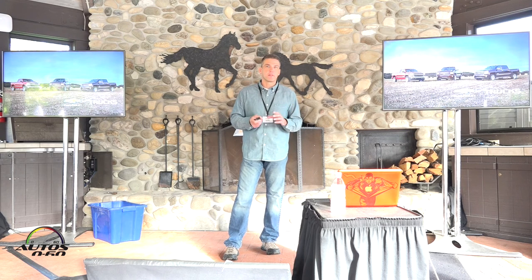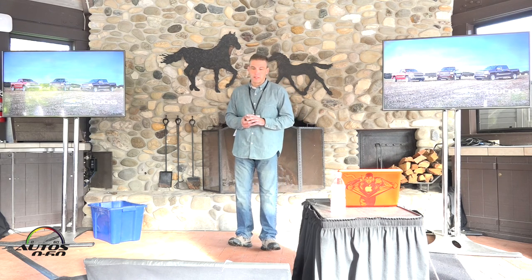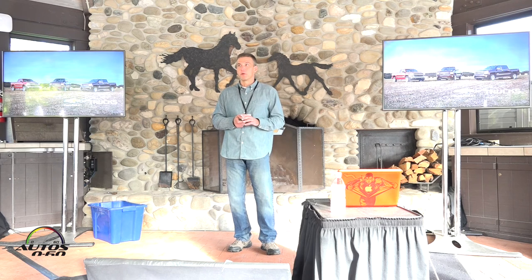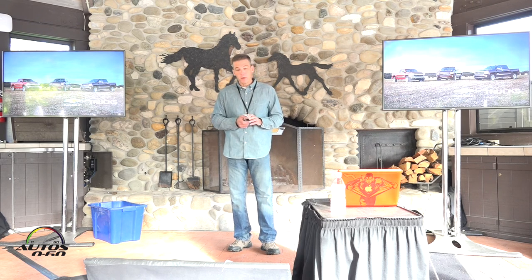Chevy trucks are on a roll. We're delivering the trucks our customers want in the sizes they want and with the powertrains they want — and that's something we're going to continue to do going forward. We're pretty thrilled with the success we've had so far.